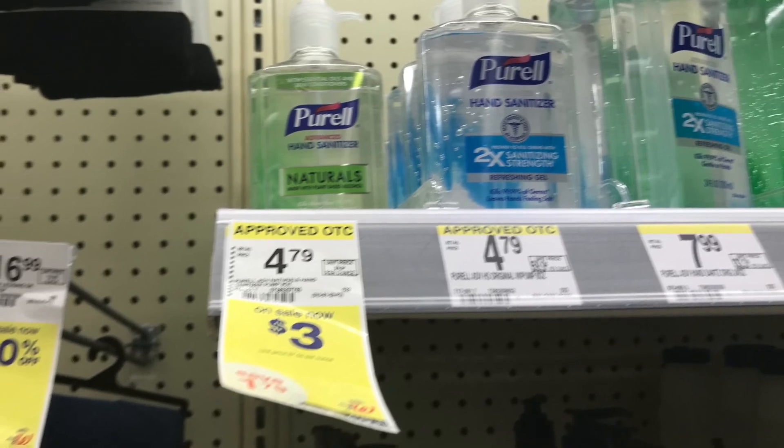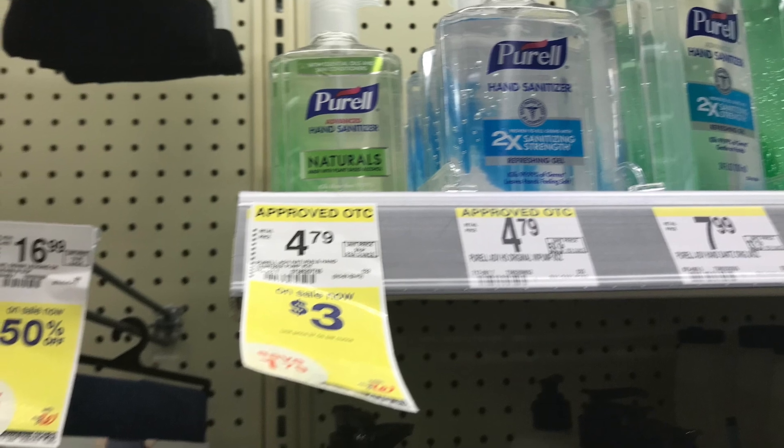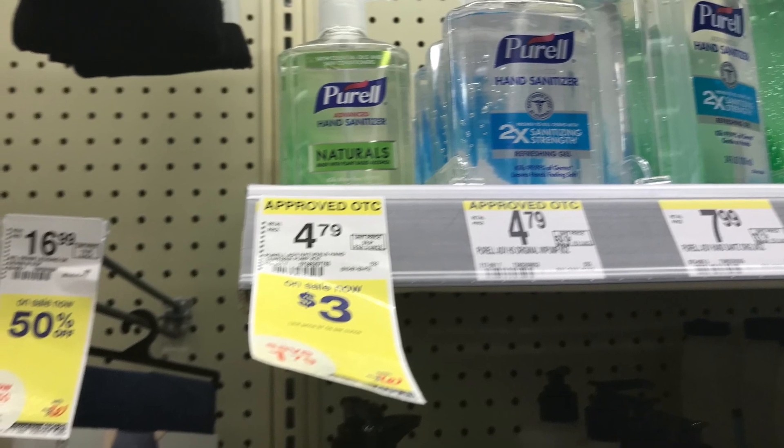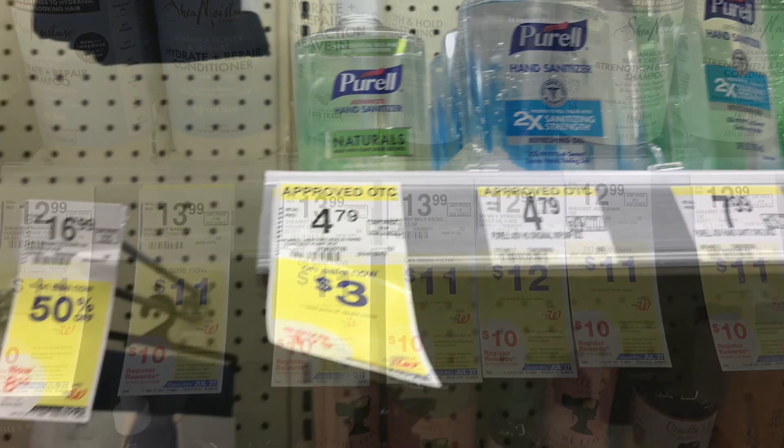The next deal I thought was really great is this hand sanitizer. It's time to start stacking up on some back-to-school items. This was on sale for three dollars and we have a dollar and fifty cent digital coupon, so you'll pay a dollar and fifty cents at the register, then submit your receipt to get back more.